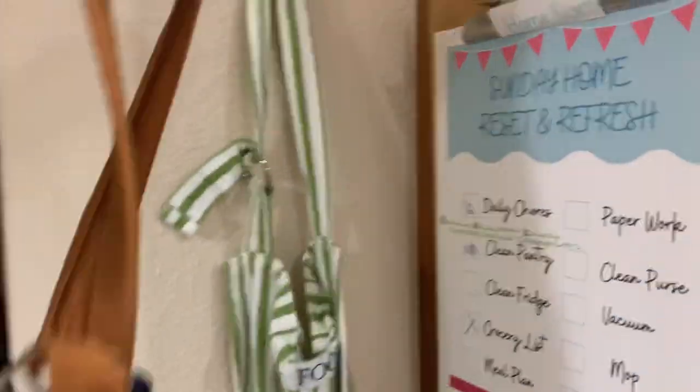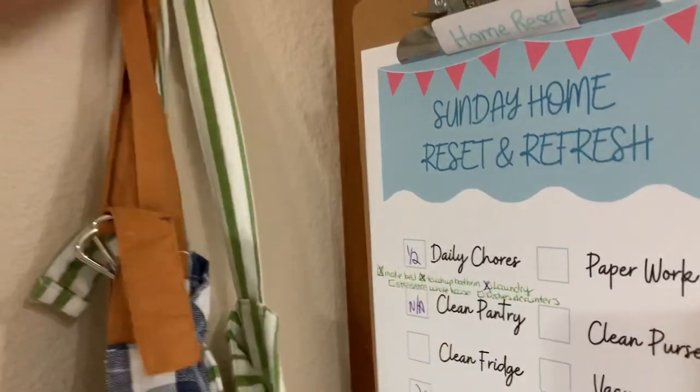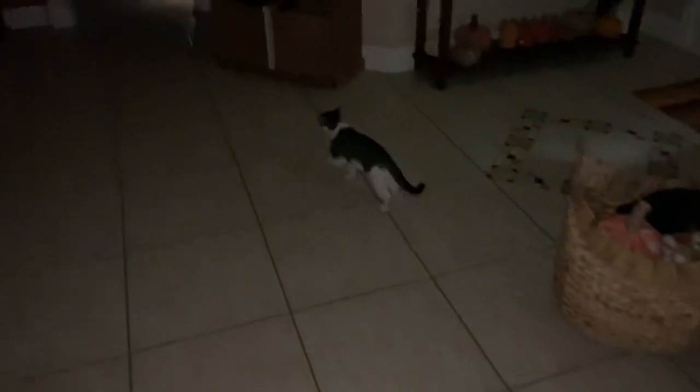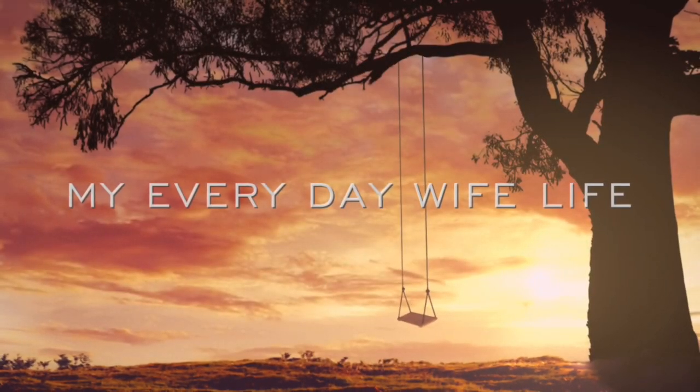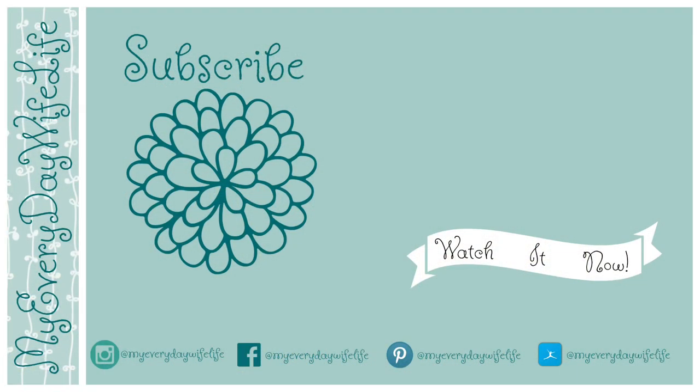Sometimes things just don't turn out as you'd like, so it's time to hang up your apron and go to bed. I will try this recipe again — if you try it, let me know in the comments below how it turned out for you. Until next time guys, enjoy your day. Click on my face to subscribe if you're not already, and check out those links to watch more videos.